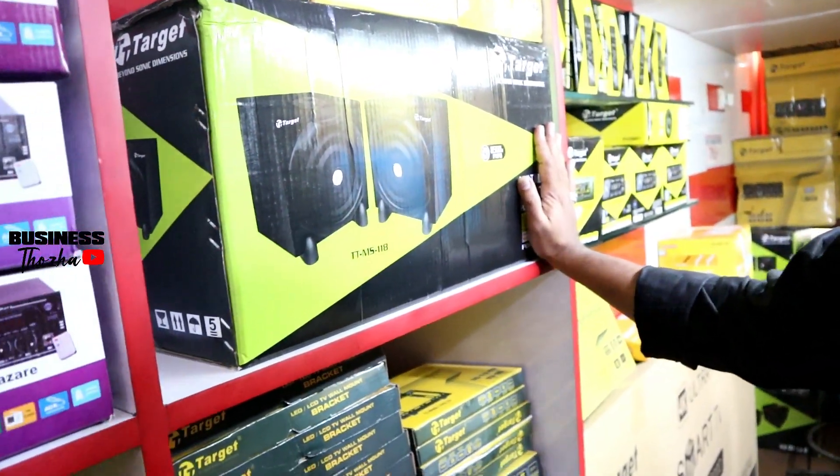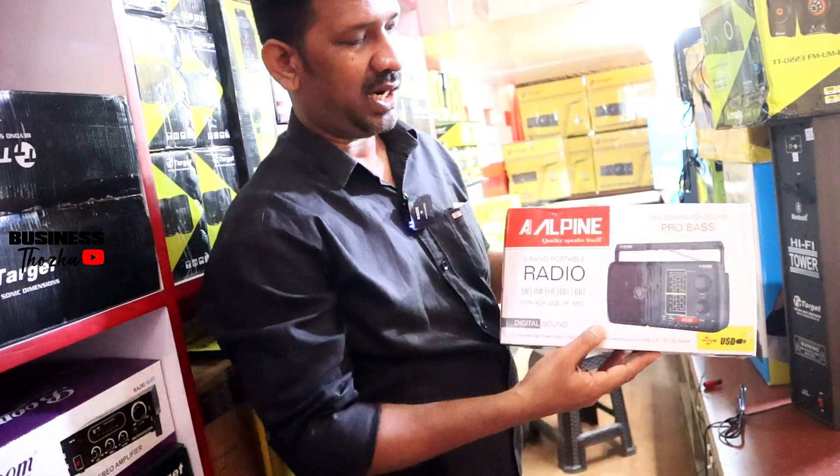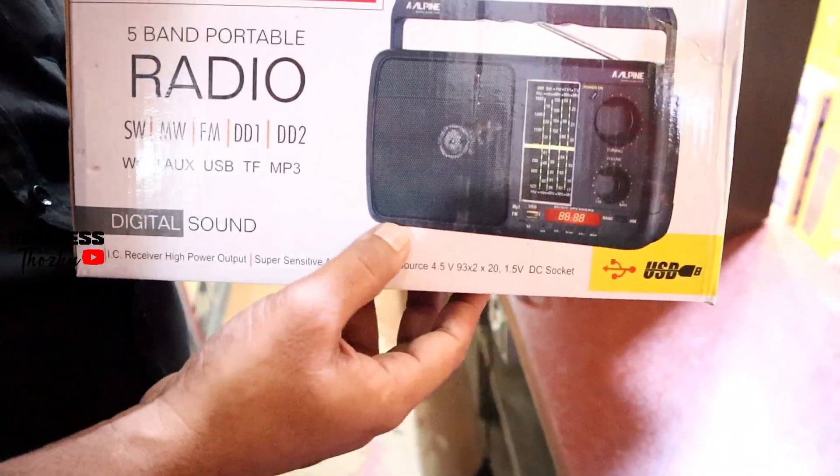We have a warranty guarantee. We also have Bluetooth and a PINRAI option available.